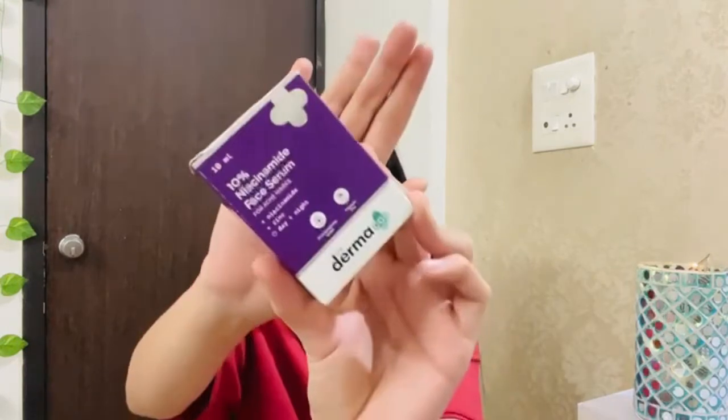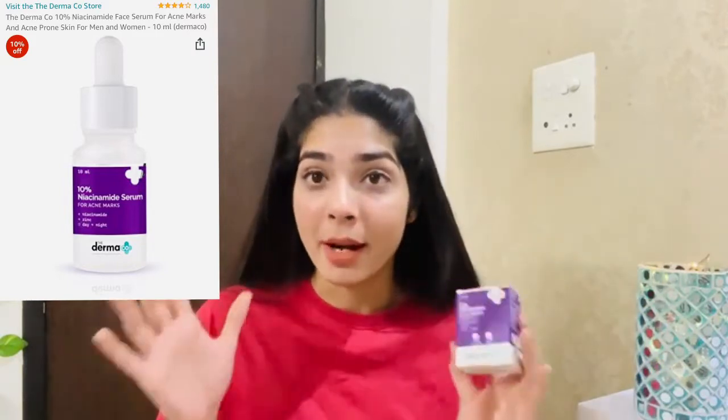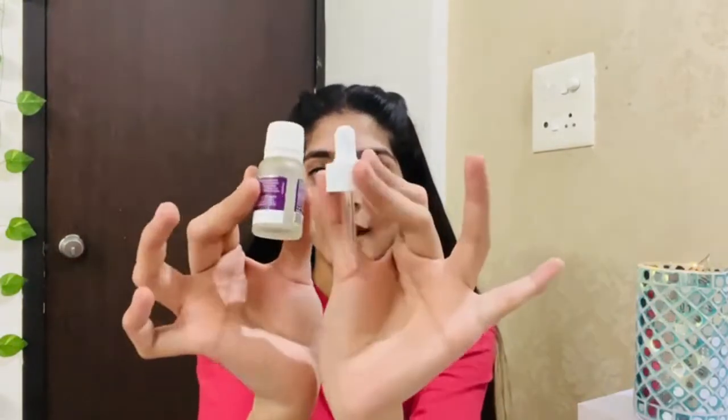I also picked a face serum. This one is for acne and no marks — you can use it in the daytime and at night. It is fragrance-free. My skin was a little problematic recently and I'm not sure why, so I want to give this a try. I will start using it today.